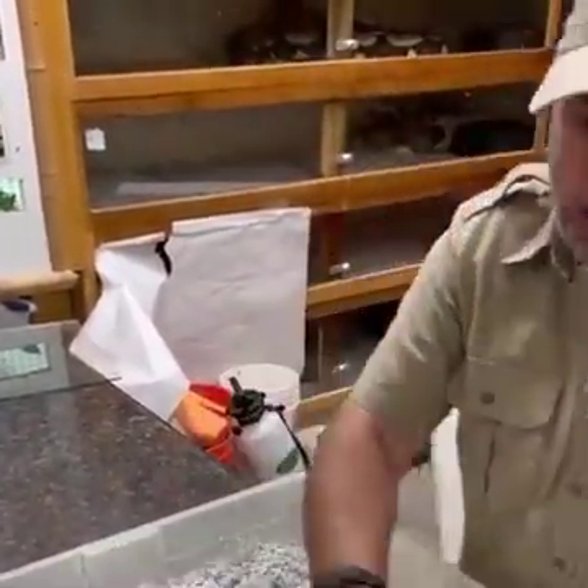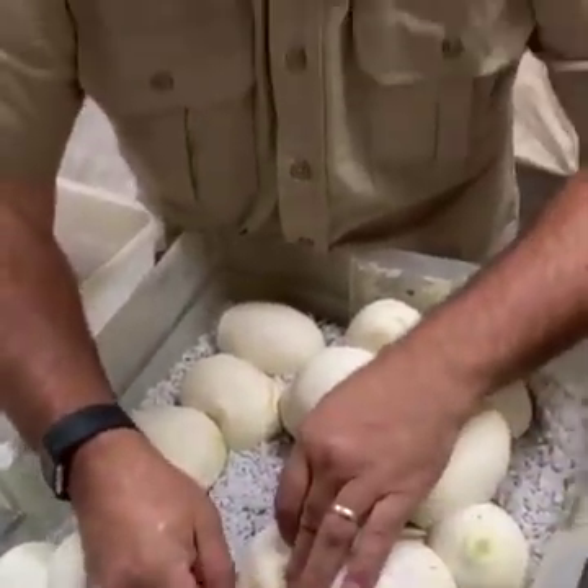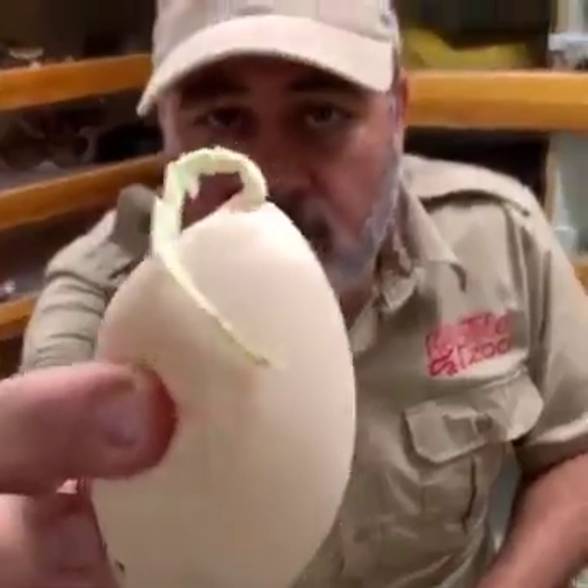At times we've had as many as three, which is weird. I had one egg that was kind of weird on it. So this is an infertile egg — should we cut it open?